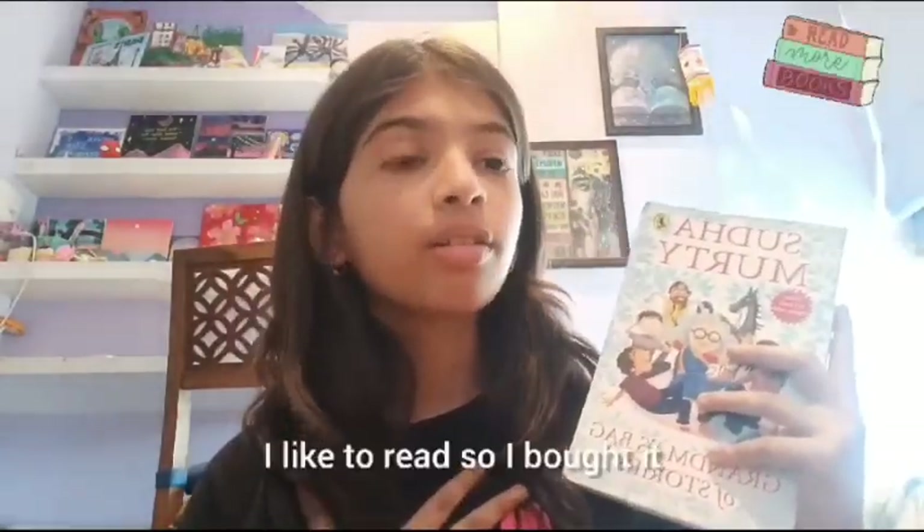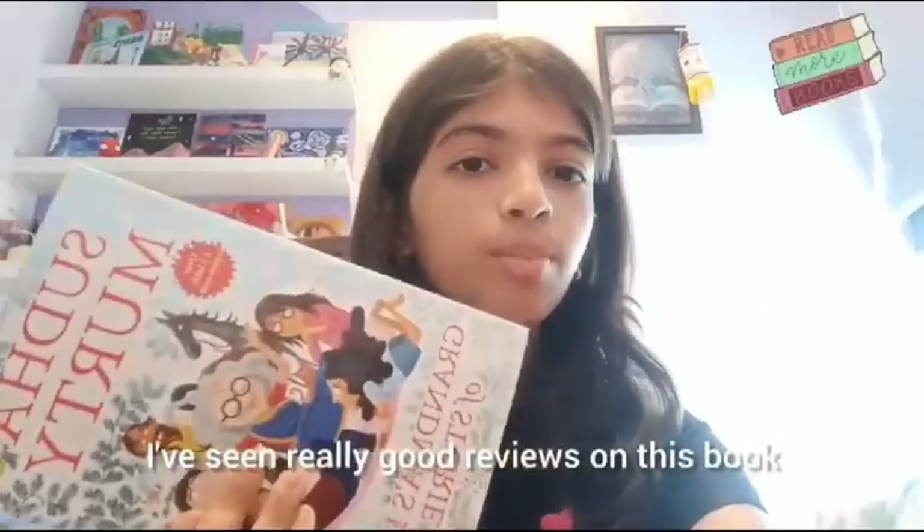Next up we have Sudha Murthy's book, 'Grandmother's Bag of Stories.' I like to read so I got it — it has really good reviews and I'm excited to read this one.